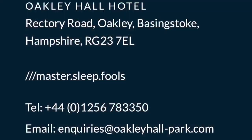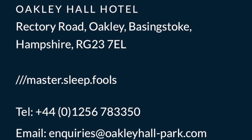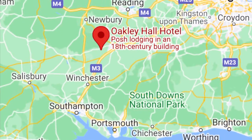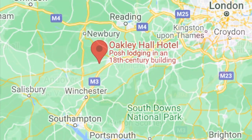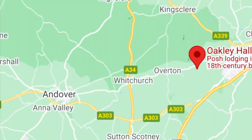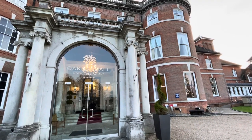Oakley Hall is located in the beautiful Hampshire countryside and is just a stone's throw from the fabulous Bombay Gin Distillery, which is well worth a visit. The hotel dates back to 1795 and has links to the celebrated novelist Jane Austen, who lived in the nearby village of Steventon.